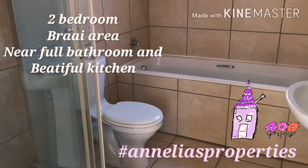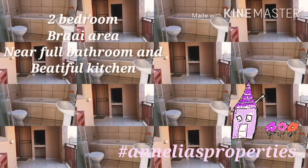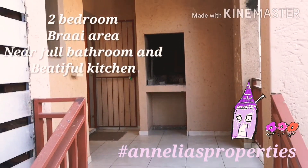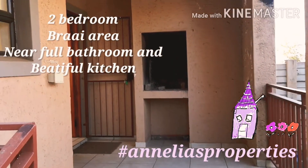Full shower bath — neat. What I really like about this place is this braai entertainment area.